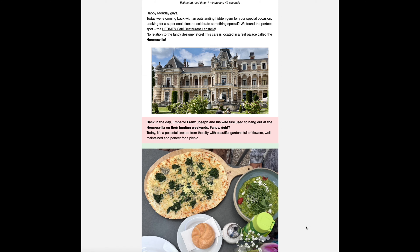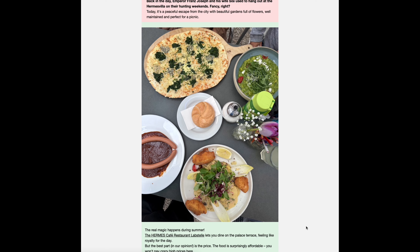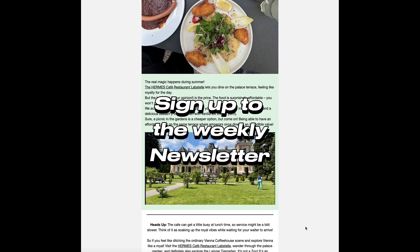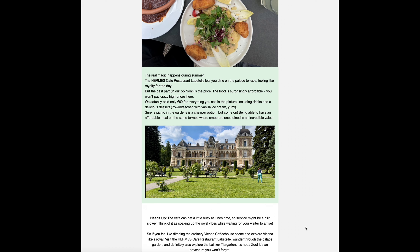We actually revealed this hidden gem in our previous newsletter. Want to be the first to know about Vienna's secret spots and unique experiences? Sign up for our free newsletter — link is in the description box below.